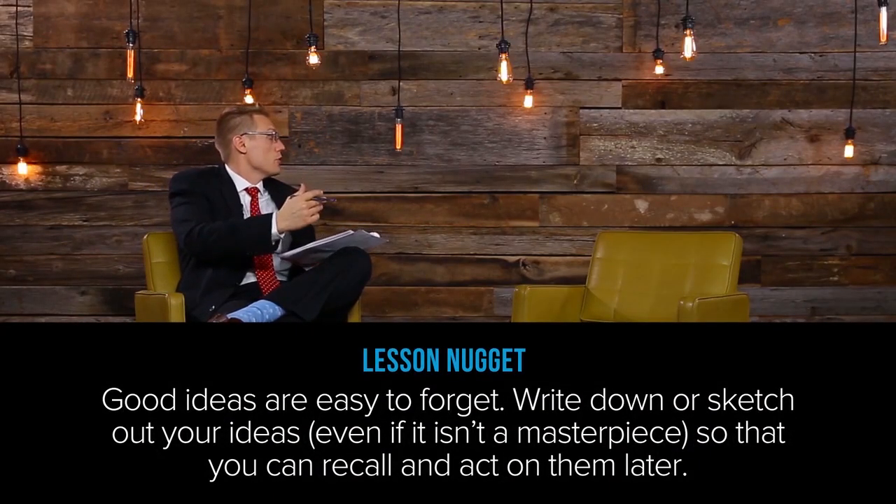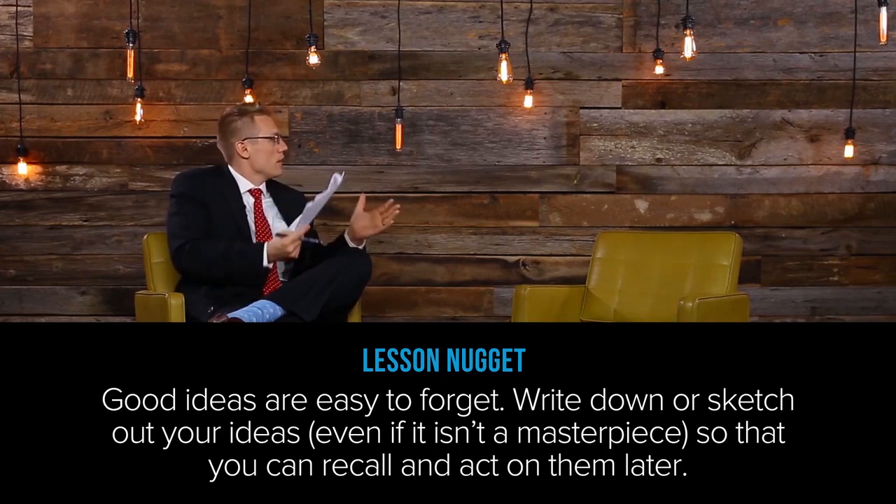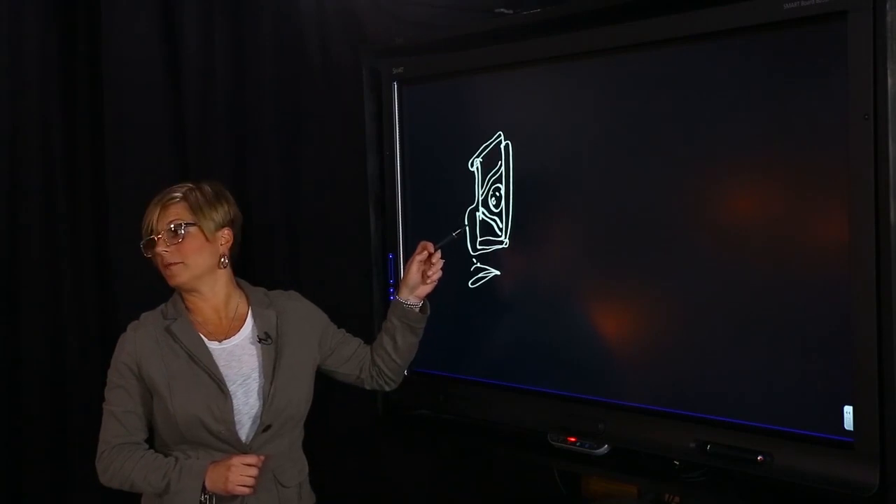A lot of entrepreneurs who call me say, 'I have this great idea.' And I ask, well, have you drawn it? Have you written it down? And they say, well, I don't draw — it's embarrassing. Would your encouragement be to that person to just go ahead and draw, even if it's bad, just so you don't forget the idea? Yeah. Because this is so bad, but this actually is good for me.